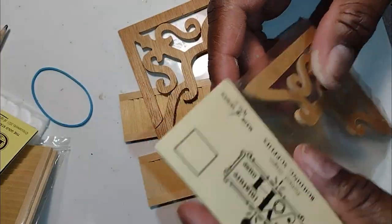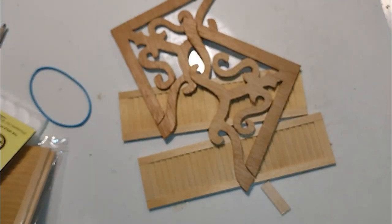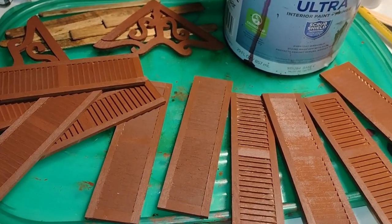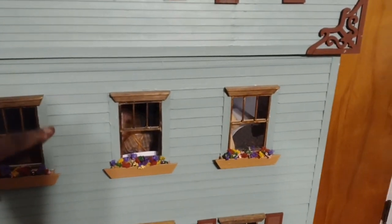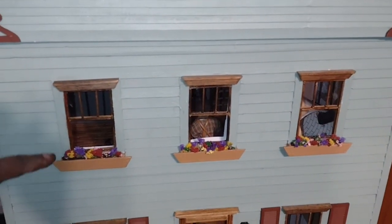I had some extras in my little stash so I painted them burgundy too. Here's just a quick glance of how everything looked after I painted the shutters. Let's go ahead and see how it looks on the house — there it is dolls. I'm not finished yet; I still need to add the shutters across the windows in the middle and do the sides, but I just had to show you how it was coming along.